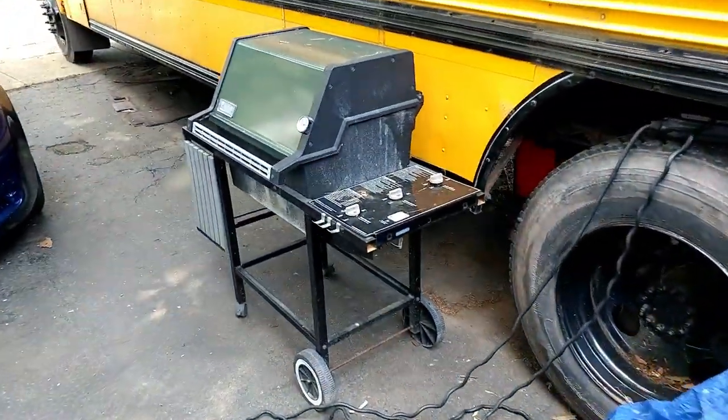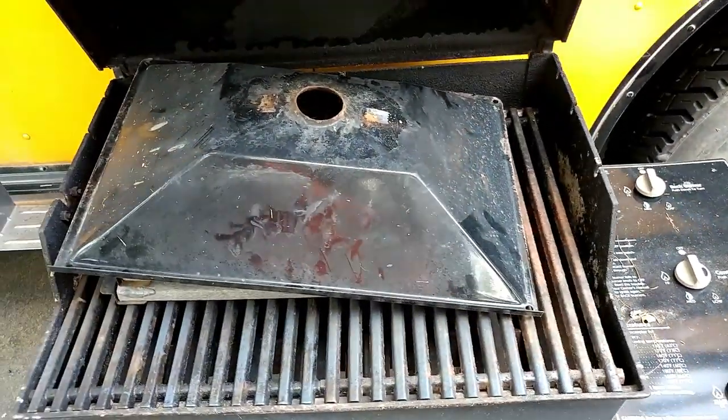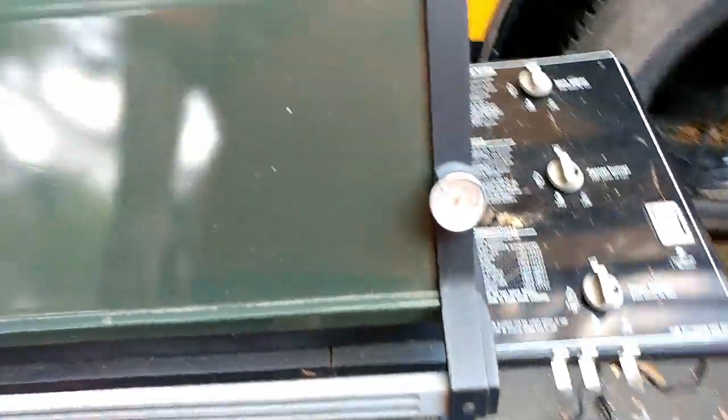I got this Weber grill for 50 bucks, already converted to natural gas and in excellent condition. That's all the pieces so they don't blow away. The grates are in good shape and all the heat spreaders and burners inside have been replaced. Nice grill for 50 bucks.